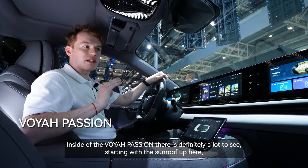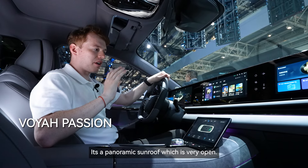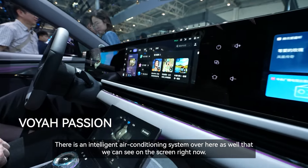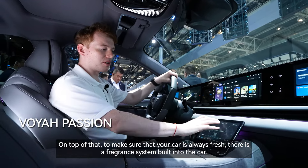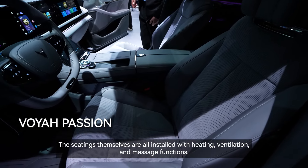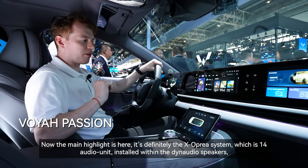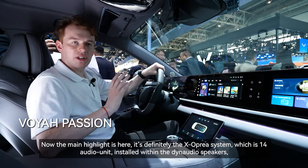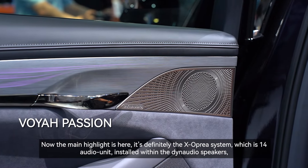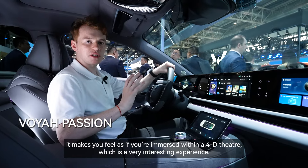Inside the Voya Passion there's a lot to see, starting with the panoramic sunroof which is very open. There is an intelligent air conditioning system visible on the screen, and to keep the car always fresh, there's a fragrance system built into the car. The seats are all installed with heating, ventilation and massage functions. The main highlight is the X-Opria system, a 14-unit audio installation within Dynaudio speakers, making you feel immersed within a 4D theatre.